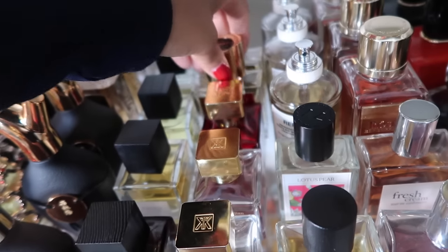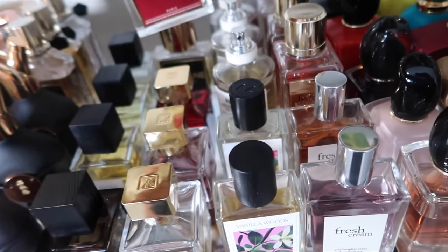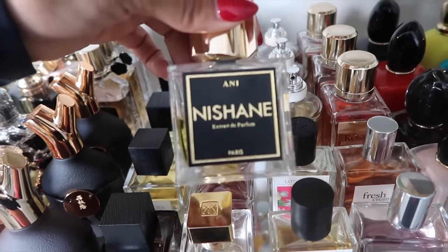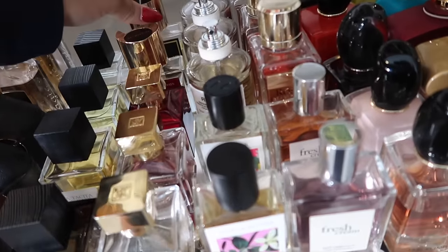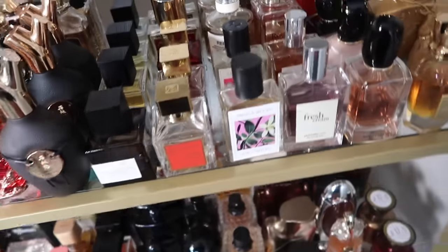Next we have 100 Silent Ways from Nishane and Ani from Nishane. Ani is probably one of my most complimented fragrances in my collection for winter — I always get compliments whenever I wear it. Then we hop on to my 7 Virtues fragrances: Vanilla Woods and Lotus Pear. I just noticed the caps are different — looks like they upgraded.